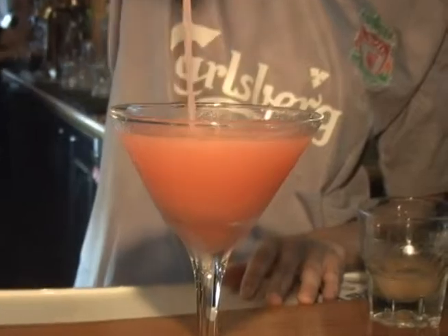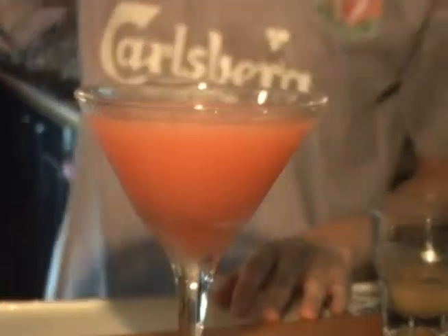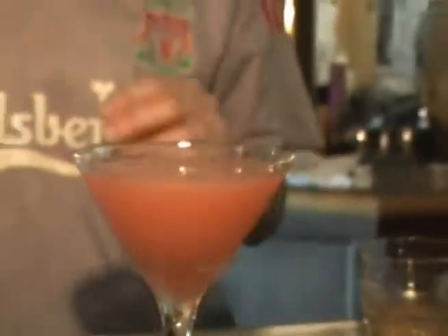Nice frothy head on there, very nice. And we garnish it with a lemon twist. There you are, the pink Cadillac.